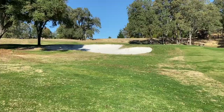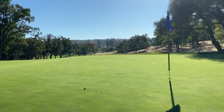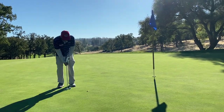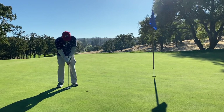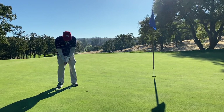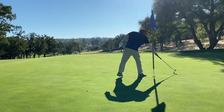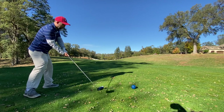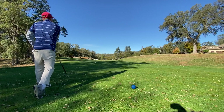I hit the sand wedge like money and thought it had a chance to go in. Put it to about five or six feet, maybe even closer. But the theme of this course was I could never feel comfortable on a line — I just never felt comfortable reading the breaks. Snow-plowed it in for bogey.